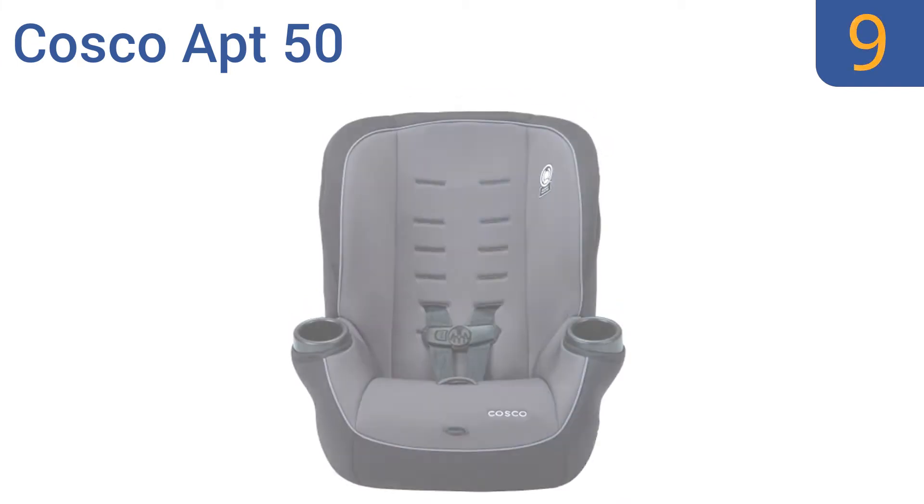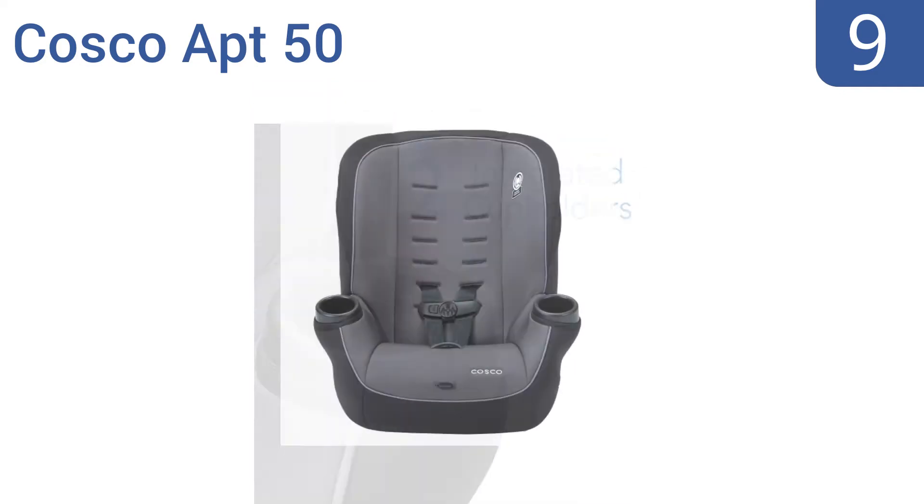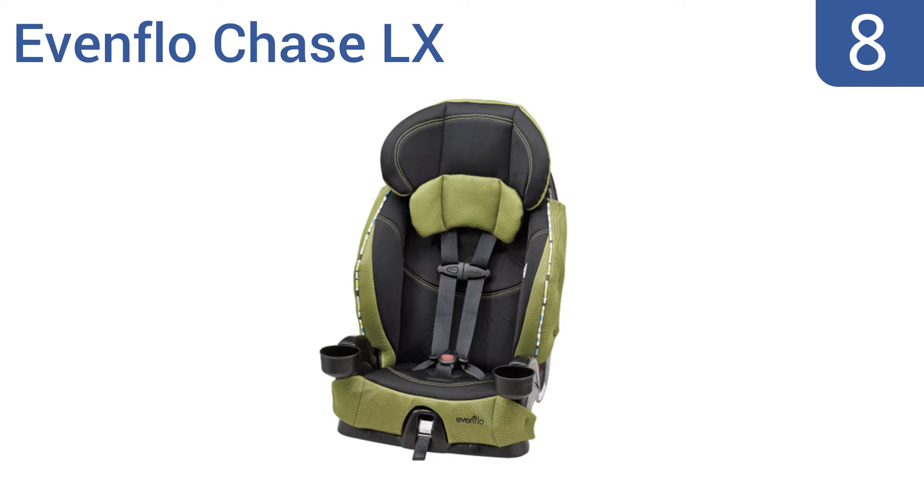At number nine, the Costco APT 50 is built to keep your kids safe and secure at all times. It features two integrated cup holders that accommodate both drinks and snacks, and also has a machine washable pad for hassle-free cleaning. It offers generous seating room and is well made with quality craftsmanship, but the padding is not very plush.